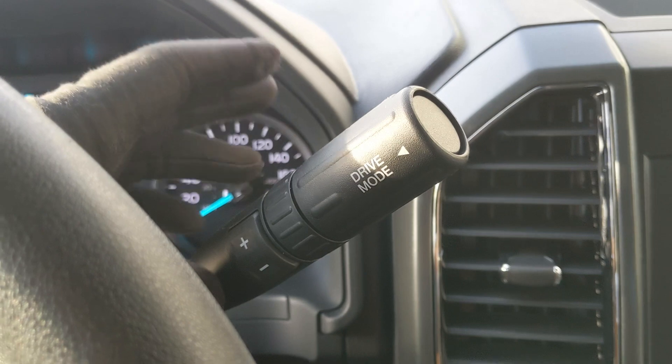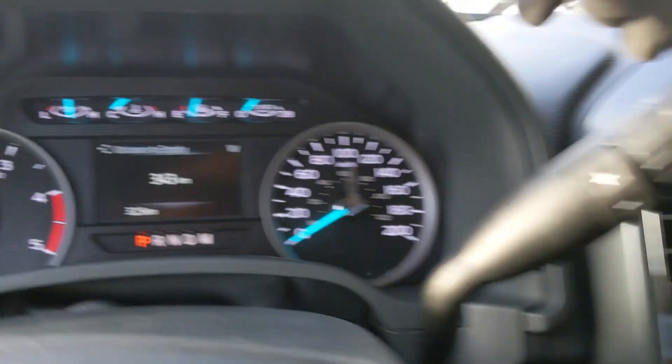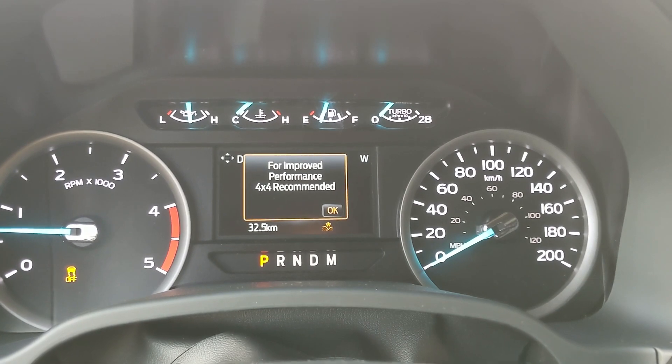Looking at your column shifter, it does have select shift so you can manually shift through your gears, and your drive mode selector at the end of the stalk for normal, tow haul, eco, slippery, and deep snow/sand, so you can customize your driving experience a bit there.